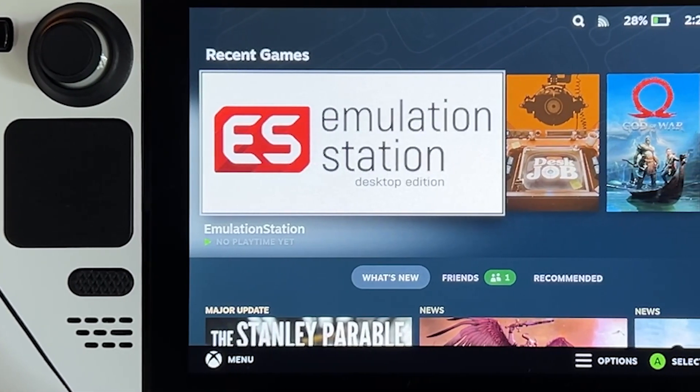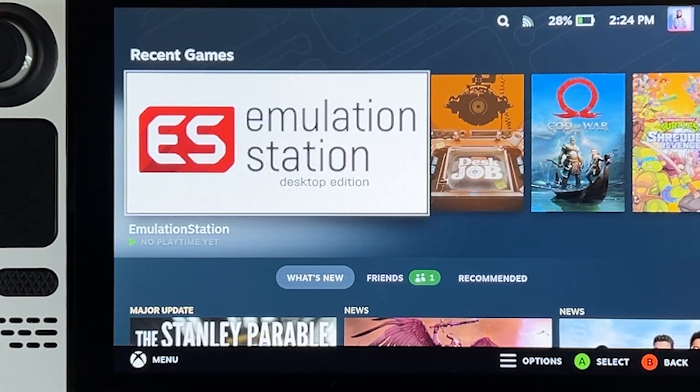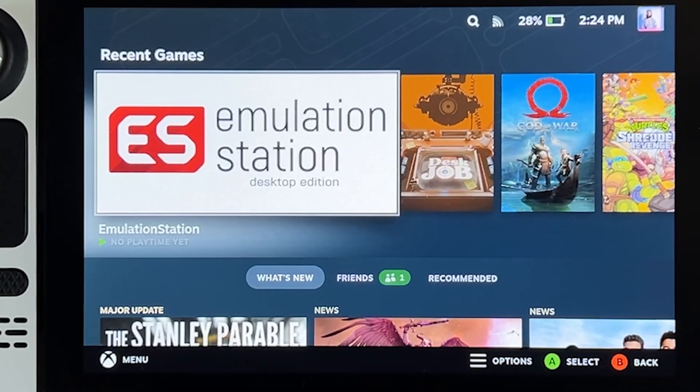I got my device in early May and since then it's rarely been a day that I haven't played or tinkered with it. Some of the results of that you may have already seen among my other videos.